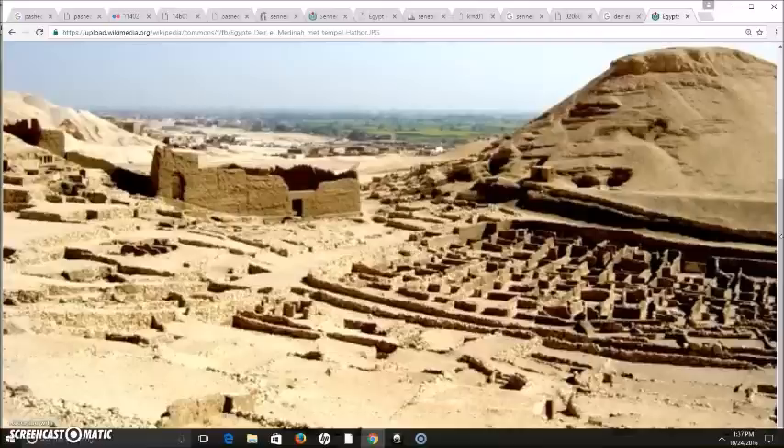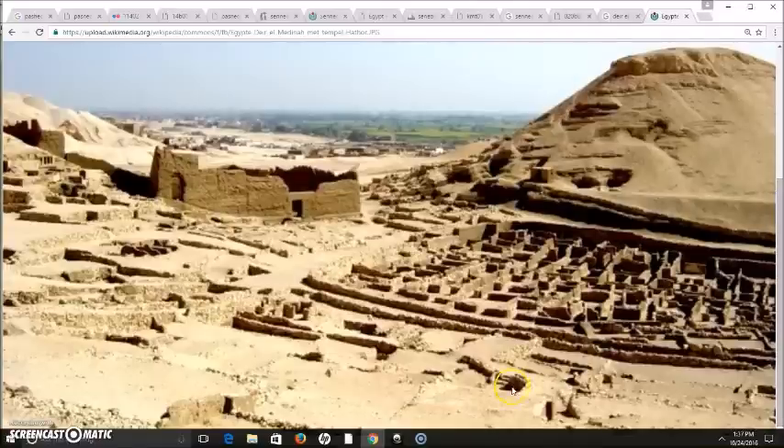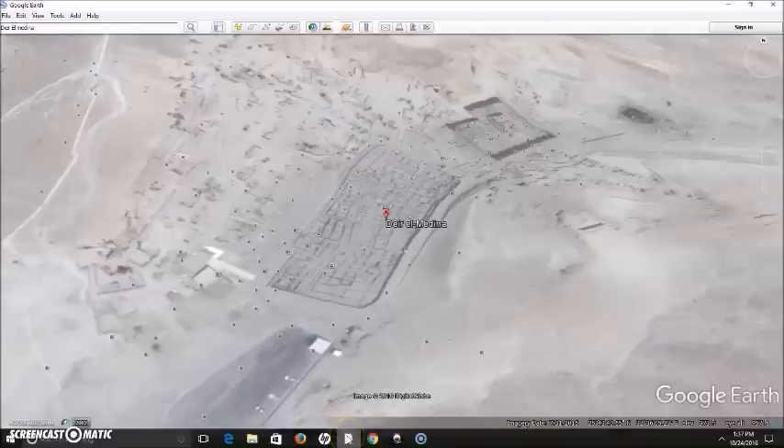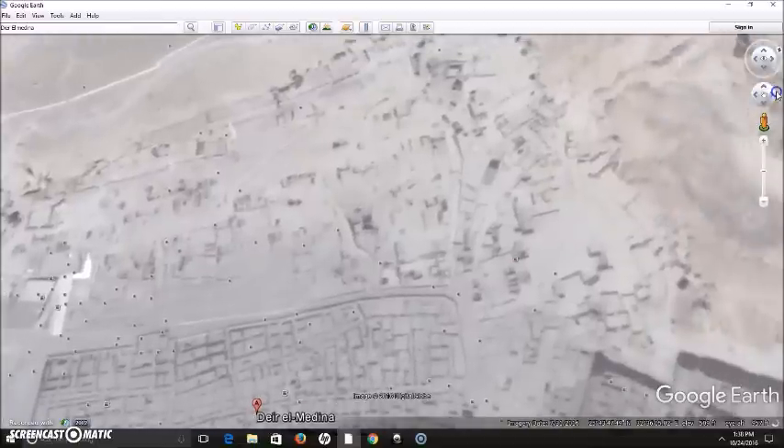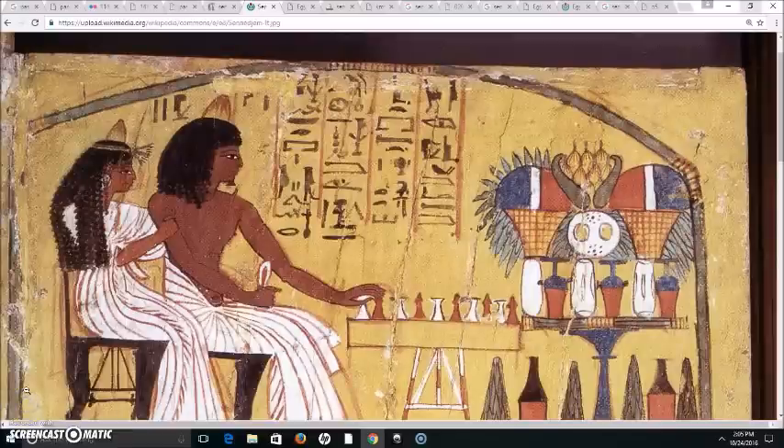These are the remains of Deir el-Medina, and they have what is called the Tombs of the Nobles in this area. We are going to take a look at a couple of these tombs today. The first of these tombs we're going to look at is this gentleman here — his name is Sennedjem.